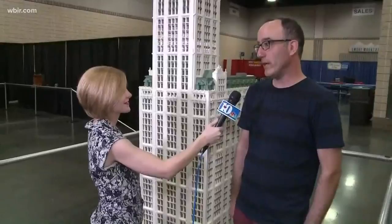If you want to come down to the convention this weekend and meet one of our featured artists, Jonathan, and the other featured artists, or take your try at building Legos yourself, you can come down to the Knoxville Convention Center. The hours are 10 to 4 on Saturday and Sunday, and they're here all weekend long.